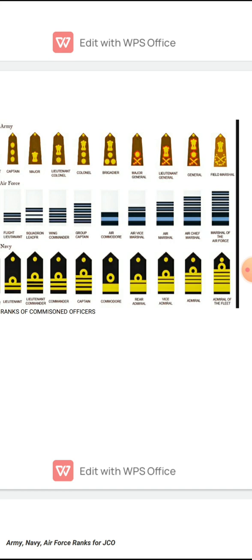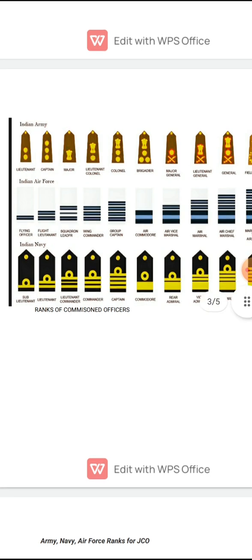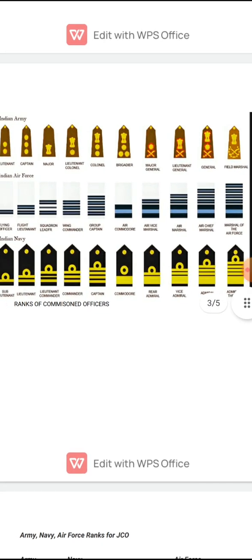Field Marshal has crossed baton and Saber with 12 lotuses surrounding it and one Ashoka's emblem. So gentlemen, if you see any Army officer from now onwards, you can look at his strap and easily identify his rank. To summarize: Lieutenant, Captain, Major, Lieutenant Colonel, Colonel, Brigadier, Major General, Lieutenant General, General, and Field Marshal.